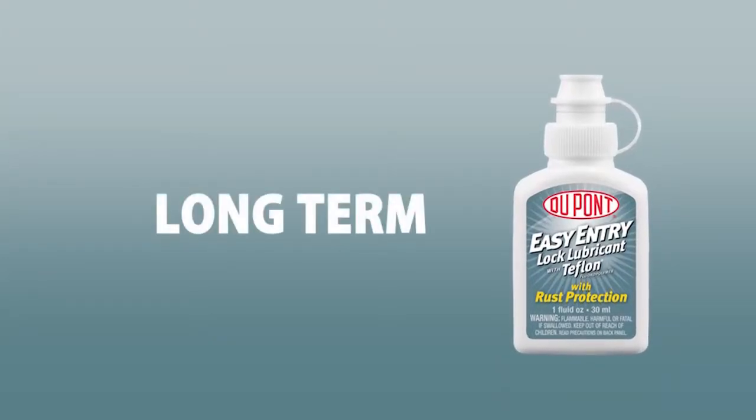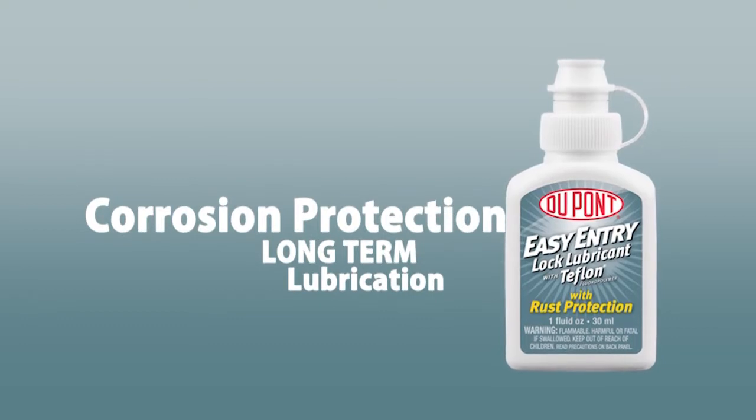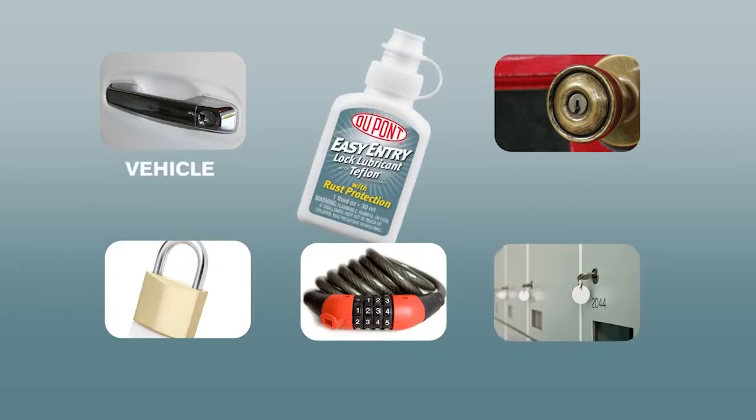DuPont's Easy Entry Lock Lubricant with Teflon Fluoropolymer provides long-term lubrication and corrosion protection to delicate internal lock components. Use on locks of all kinds including vehicle locks, door locks, padlocks, bike locks, lockers and more.